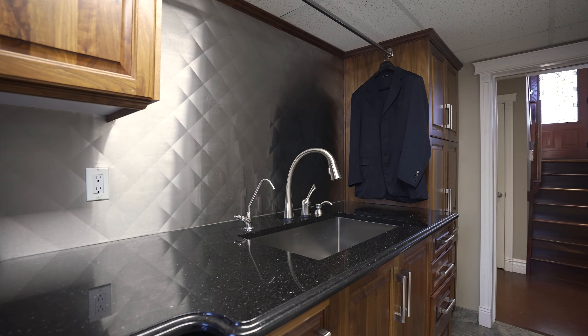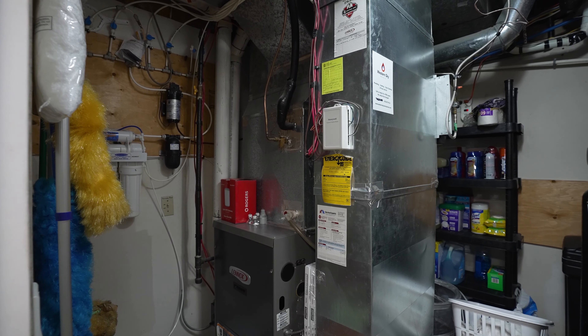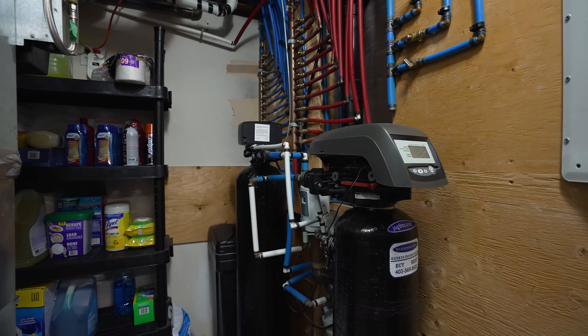We also have a high-efficiency furnace and air conditioning system, so every season inside this home is as comfortable as the last.